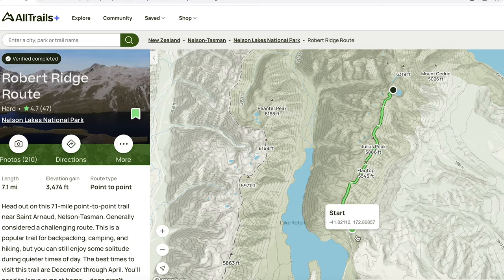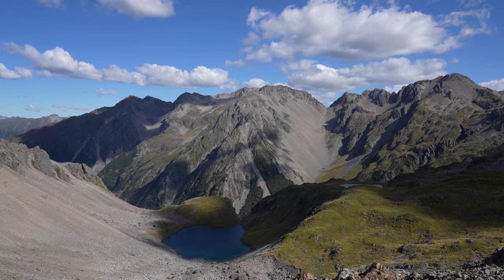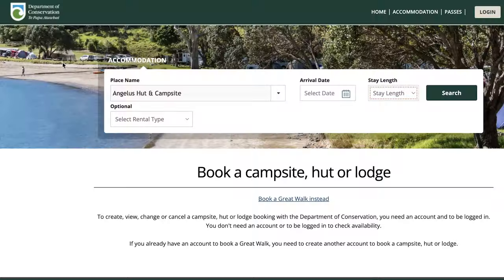This hike is called the Robert Ridge Route and it ends at the Angelus Hut. I think you should consider doing this hike because of it being a ridge hike — for miles and miles you just get incredible 360-degree views of the national park.